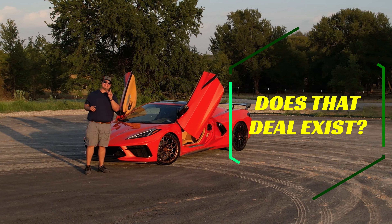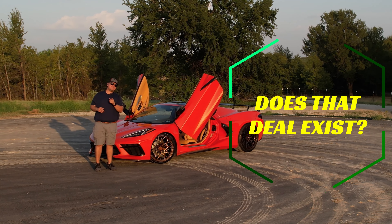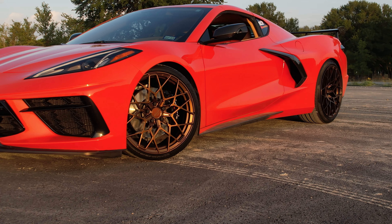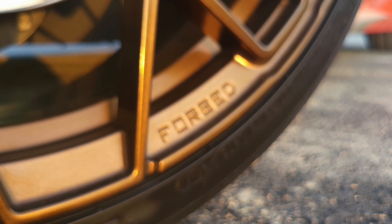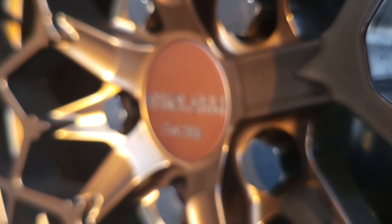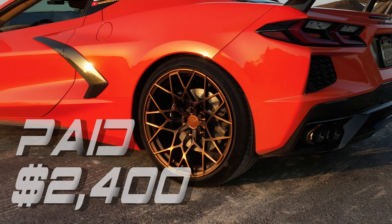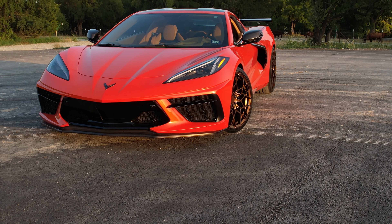What if a deal like that existed? I think I may have found a company that can do just that. These are my true forged aluminum wheels installed on my 2021 C8 Corvette. They're made by a company based out of Chicago called Aero Larry, and I paid only $2,400 for the set.